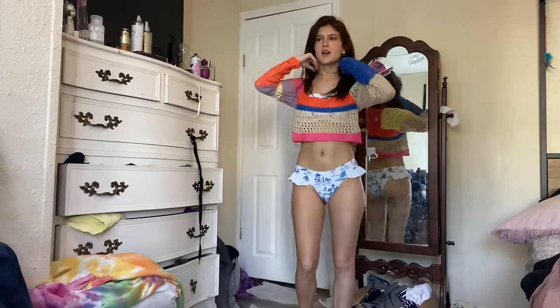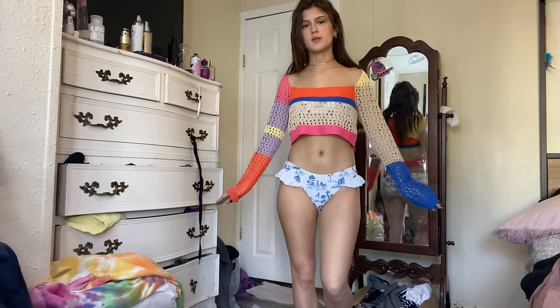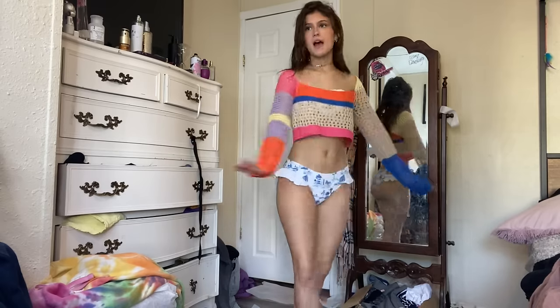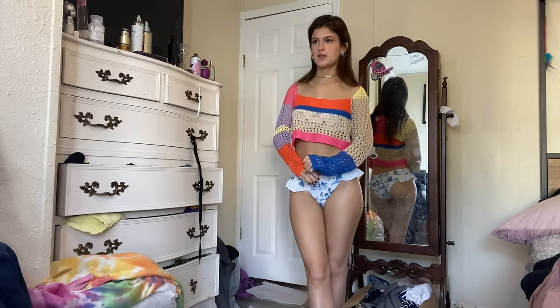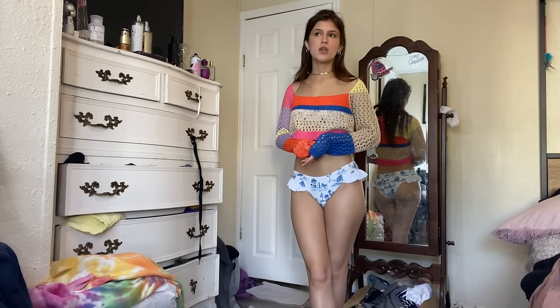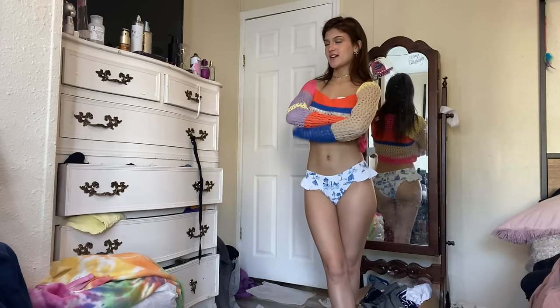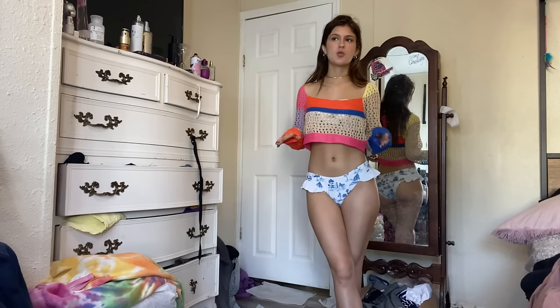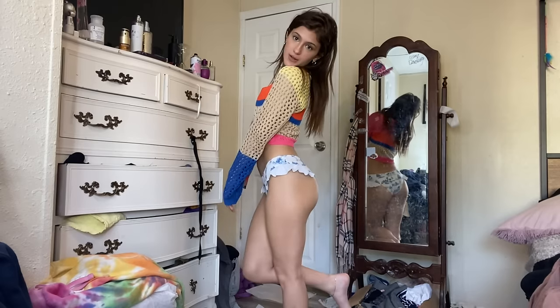I wanted to show you how this top could be like a little cover top that you put on once you get out of the pool, or you could wear this as a normal top too. It's reminding me of the other cotton knitted top, but I don't believe it's the same material — I think it's tweed. It has that tweed smell to it. It has the holes, that's why I say it could be like an over shirt, and I feel like it goes really well with everything.